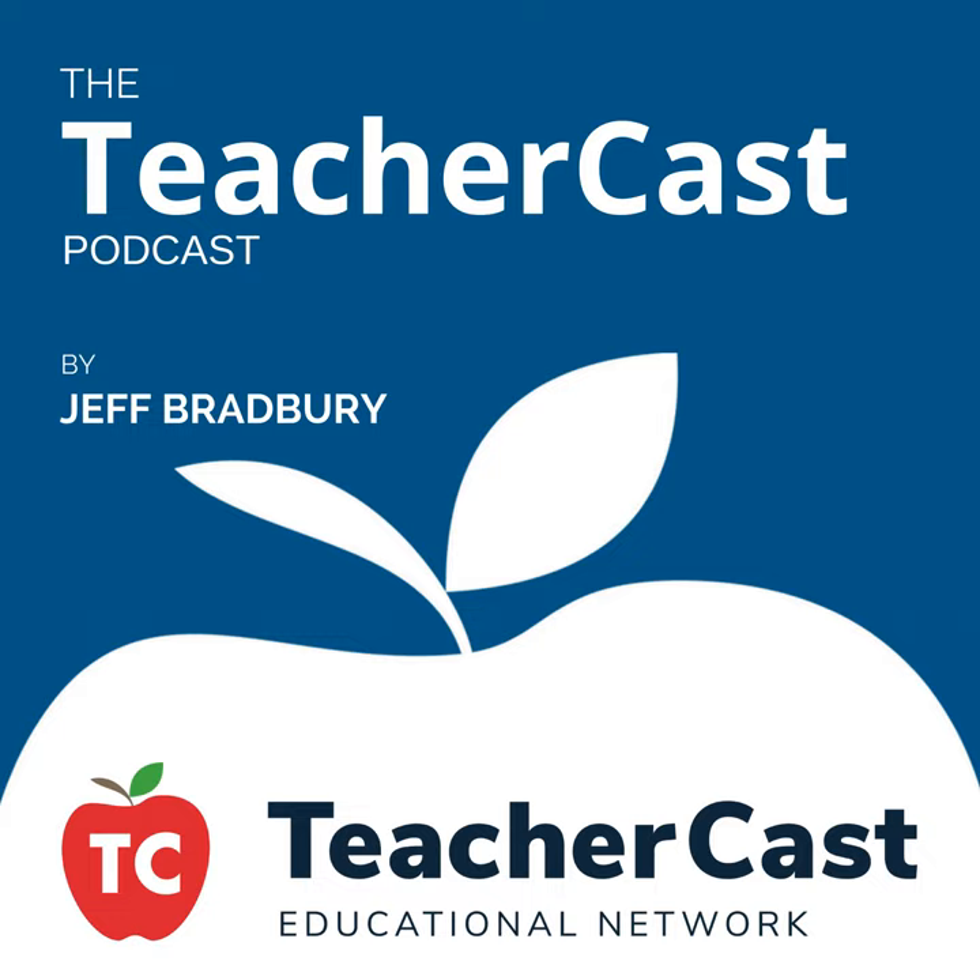Hello, everybody, and welcome to TeacherCast, your home for all things professional development. Thank you so much for joining us today and making TeacherCast your home for your PD. My name is Jeff Bradbury. Welcome to show number 124. Today we're talking all about coding. We are here in the middle of the Hour of Code, a week-long celebration of all things coding and programming. We have a great lineup today.